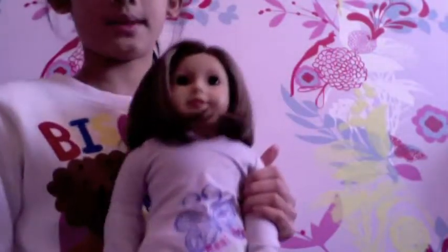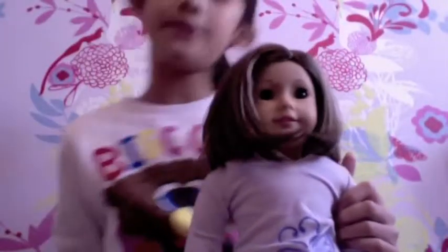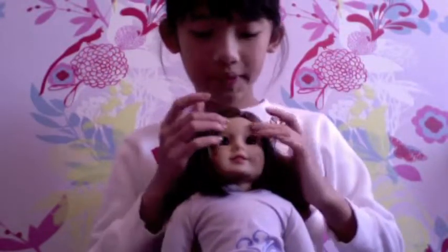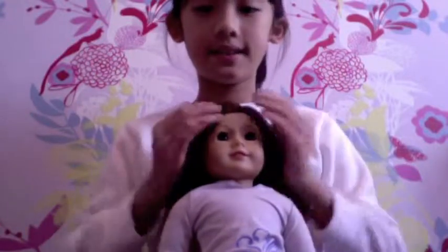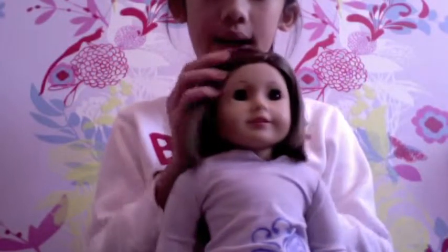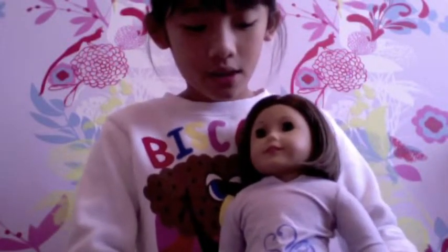Her doll is number 57, her name is Caroline — and that's my sister, hi! She wants me to do the review because she doesn't like to do it. Caroline has cute short brown hair.